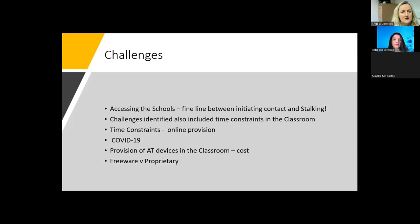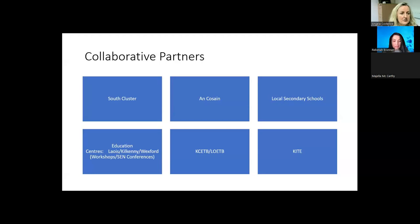COVID-19 was a big factor, but we had already signed a memorandum of understanding with one of the education centres, so we went online relatively quickly and got used to it fast. Provision of AT service in the classroom presented another challenge, especially around hardware, because our delivery was largely on freeware and proprietary software — we could show them the software and how to use it on various platforms, but if they didn't have the hardware, that was the difficulty, which applied to both primary and post-primary schools.